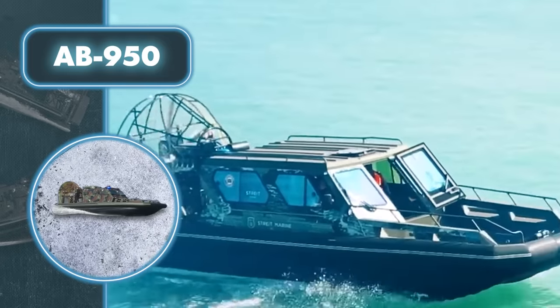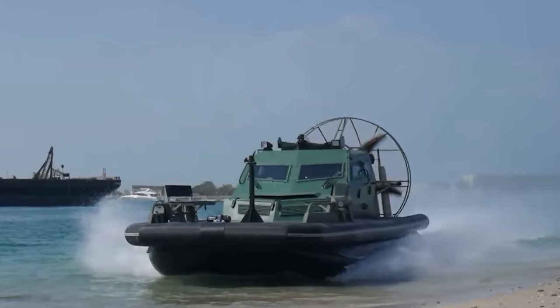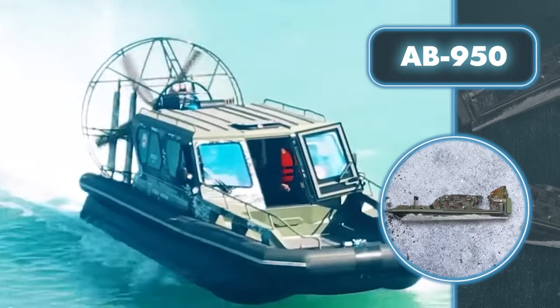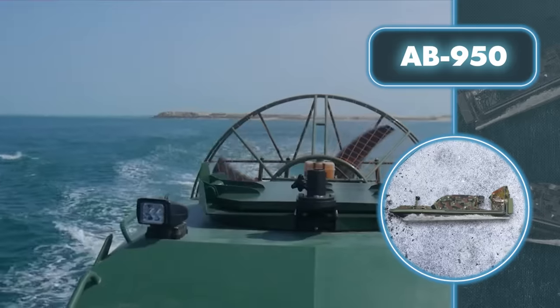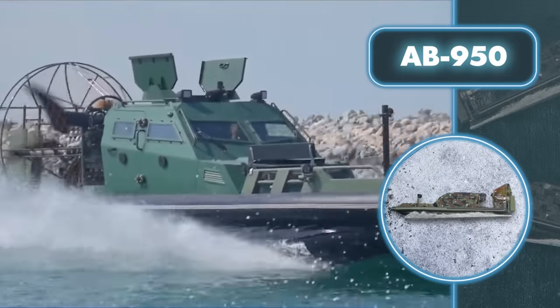Not only can the boat handle deep waters, but it can also smoothly reach the shore, allowing it to comfortably disembark a group of five soldiers on land. The AB-950 moves pretty swiftly, with the boat's speed hitting 38 miles per hour, thanks to its robust 556-horsepower engine.